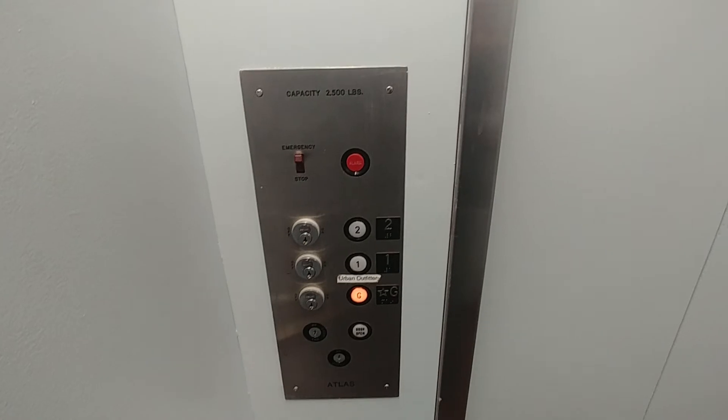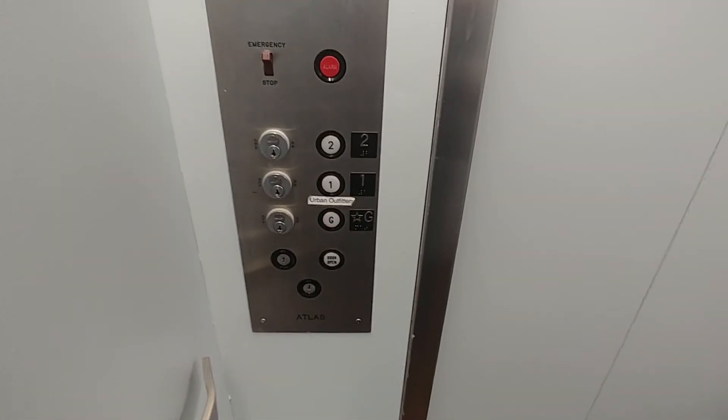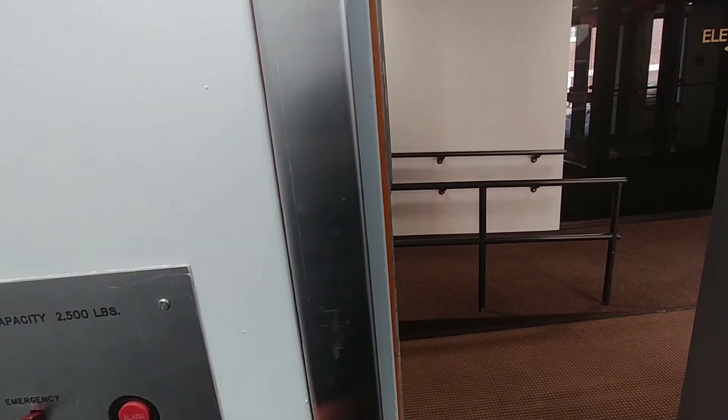This elevator got a nice paint job. There's no indicator on the inside. Hopefully if they modernize, they'll put a new indicator on it. I haven't ridden this elevator in like, let's just say, eight or nine years — since like 2010 or 2011.